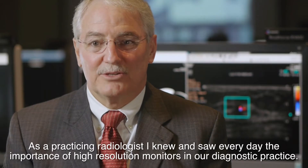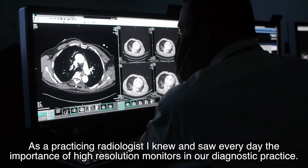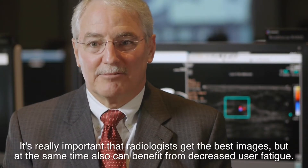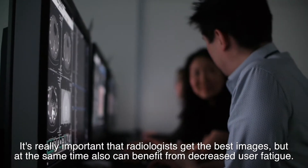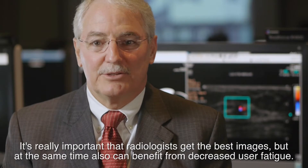As a practicing radiologist, I knew and saw every day the importance of high-resolution monitors in our diagnostic practice. It's really important that radiologists get the best images, but at the same time, can also benefit from decreased user fatigue.